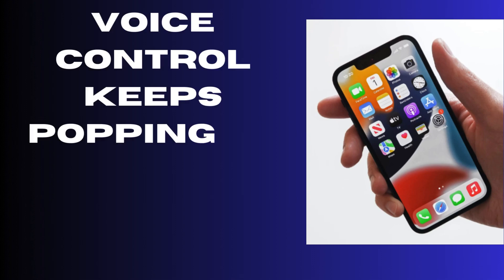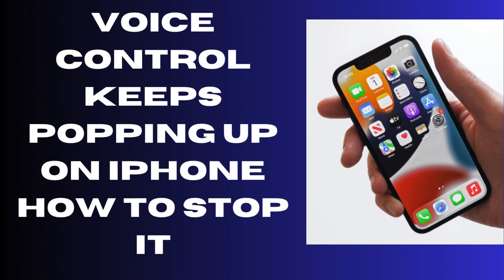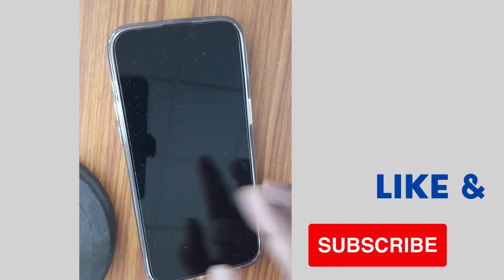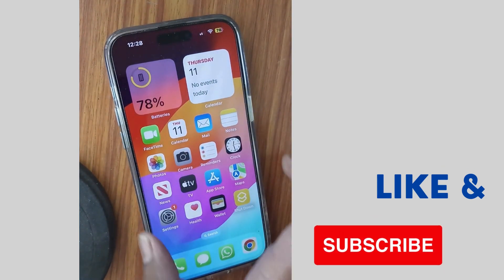Hello guys, how to stop voice control if it keeps popping up on your iPhone? If it's annoying you, here are the steps by which you can stop this pop-up.